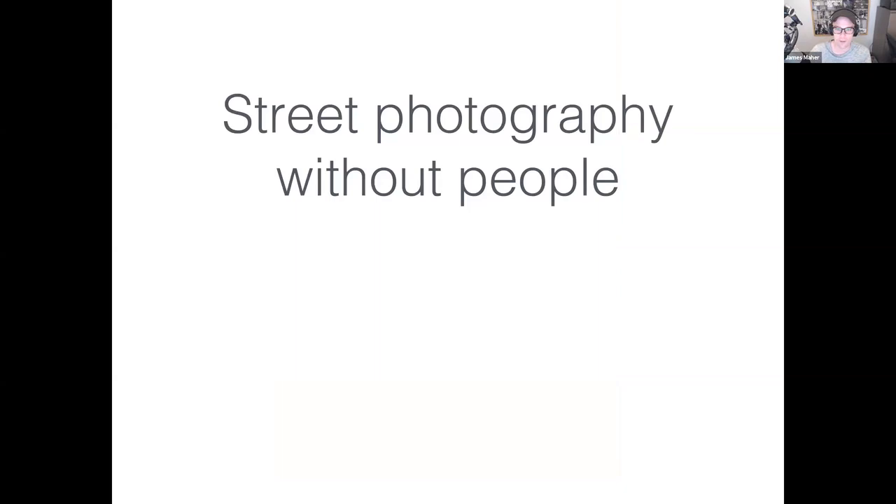James pauses for Q&A. A viewer asks whether he's ever used manual mode with auto ISO. He says he has not but it's a great way to do it — as long as you're controlling two of the settings, it works great. Some photographers set a maximum and minimum ISO range, like 400 to 1600, which can work well.